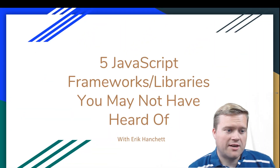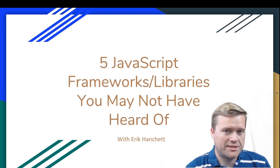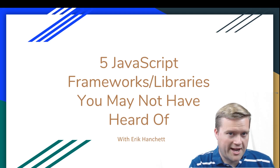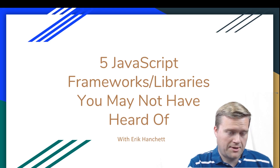Here are the five JavaScript frameworks and/or libraries that you may not have heard of. This is in no particular order. I always think it's a good idea to know that there are other things out there beyond Angular, React, Ember, or Vue. You don't necessarily need to become an expert on all of these, but it's good to know they exist. One caveat: I am not an expert on all of these — I've tried some of them, but not all. I'll let you know what I think about each one.